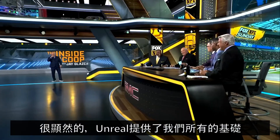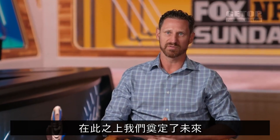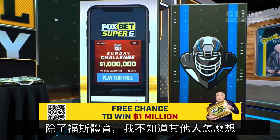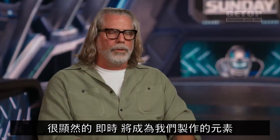It's pretty clear that Unreal offers us all of the foundation to build upon for the future. Because real-time is the future. I don't know what other sports networks think about that, but it's clear to me real-time is going to be the de facto way we produce.